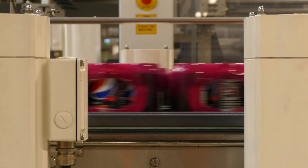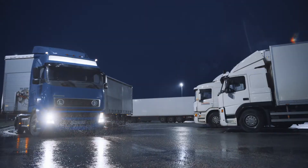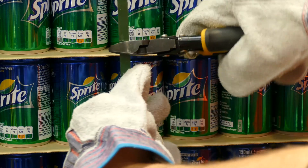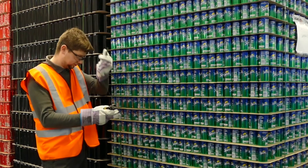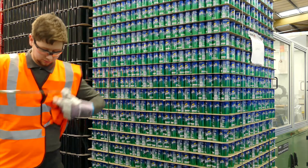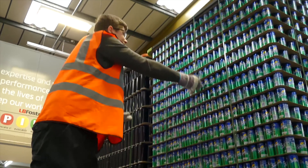Every day tens of millions of palletized products are secured for transit using high-strength retaining straps. Removing these straps can be a real risk to operatives due to potential recoil when straps are cut. Plus, manually removing straps can lead to repetitive strain injuries caused by overreaching.